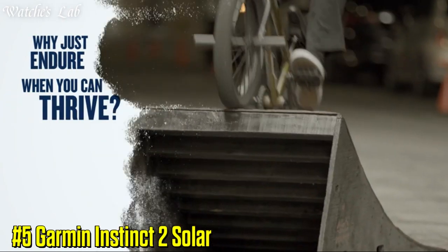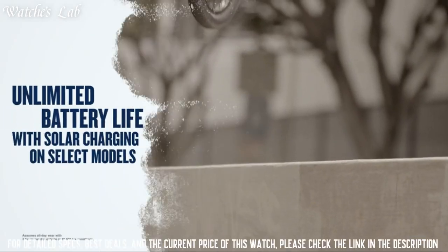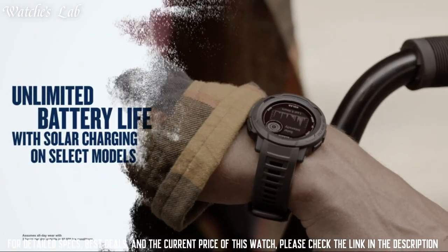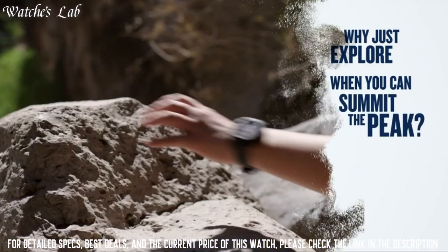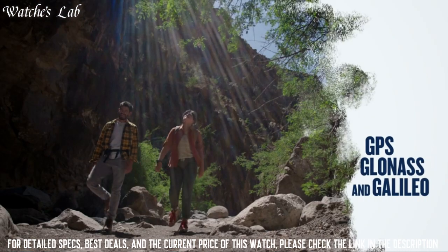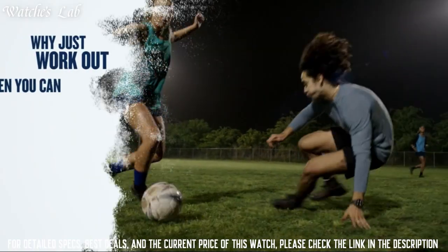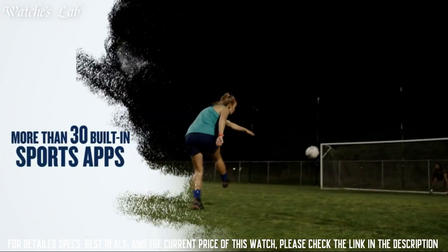Number 5: Garmin Instinct 2 Solar. A rugged outdoor watch designed for a range of activities, including hiking, climbing, and swimming. It has a durable design with a shock-resistant and water-resistant case, and it is powered by a solar panel so you don't have to worry about replacing the battery.